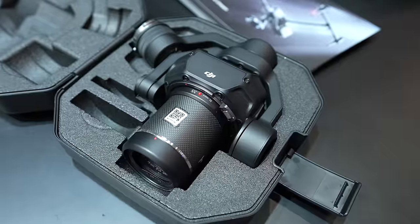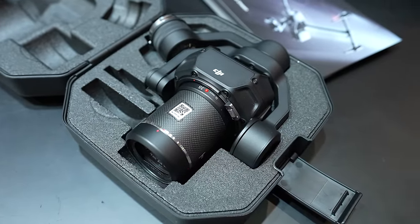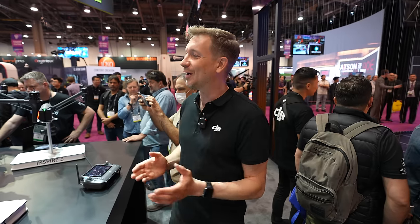Those are the main upgrade highlights from the Inspire 2 to the Inspire 3. I can tell you: if you use the Inspire 3 for a project, you would never want to go back to the Inspire 2. There are also many other new features I couldn't cover due to limited time, but you can go to the DJI website — there will be plenty of information to look up and dive into.